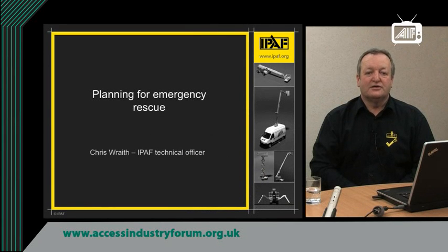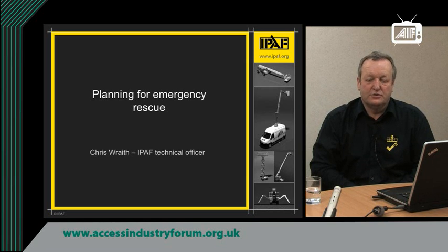Hello, my name is Chris Wraith. I'm the Technical Officer for the International Powered Access Federation. Today I'm going to talk to you about planning for emergency rescue from a mobile elevated work platform.